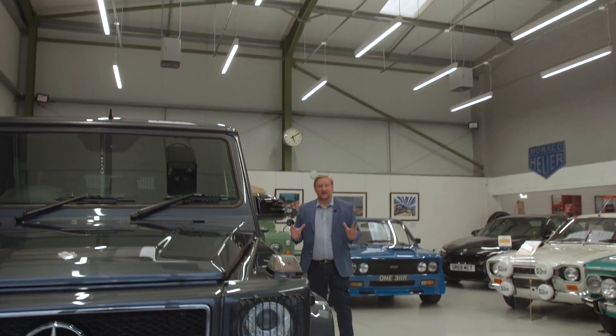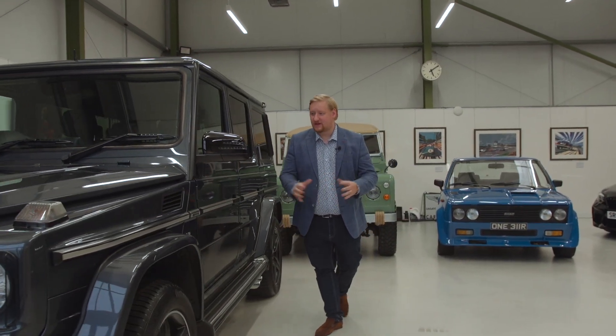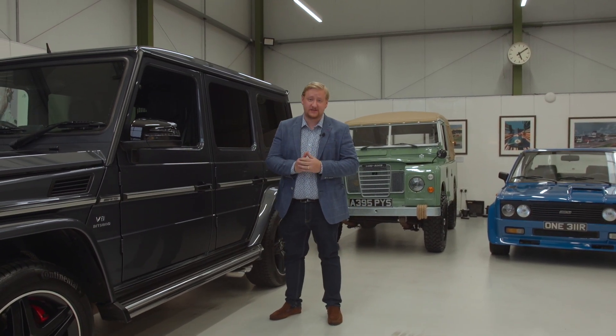Thank you for taking a look around this beautiful G63 with me. The car, as you can see, is in stunning condition and comes with a full Mercedes-Benz service history.